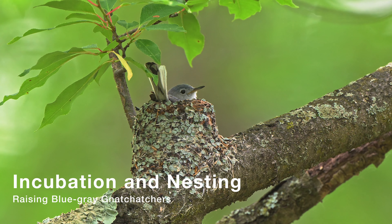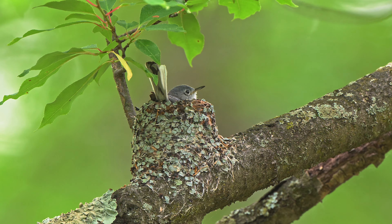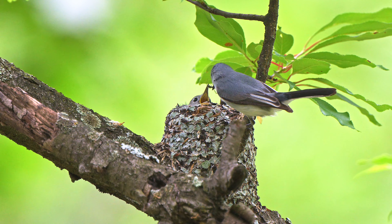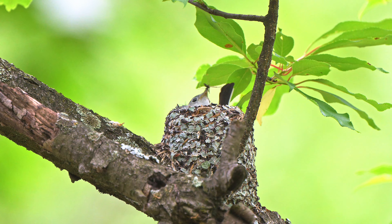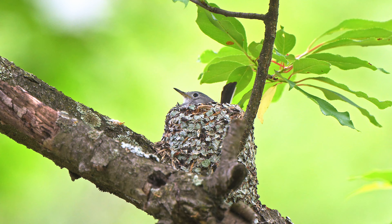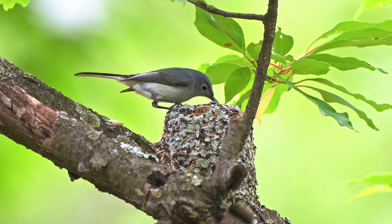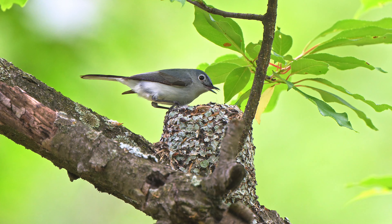The incubation period is 11 to 15 days, and the clutch size is usually three to five eggs. The pale blue, spotted reddish dark brown eggs are about half an inch in length. Gnatcatchers may raise one or two broods each season. Both male and female adult gnatcatchers share in the work of raising the young chicks, including bringing food to their nesting companion, incubating the eggs, and gathering food and feeding.